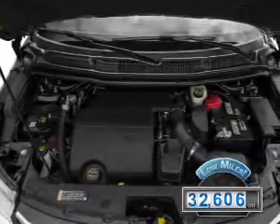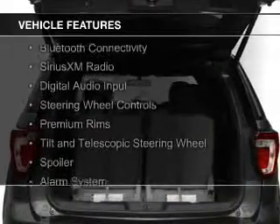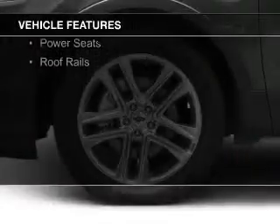With fewer than 35,000 miles, this vehicle has a long road ahead. The features include Bluetooth connectivity, Sirius XM satellite radio, digital audio input, steering wheel controls, and premium rims.